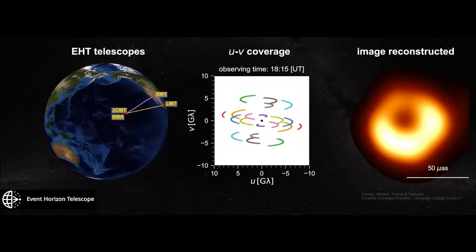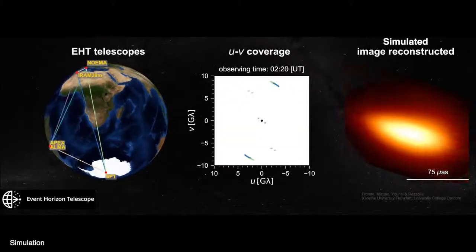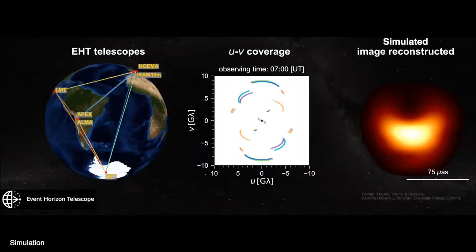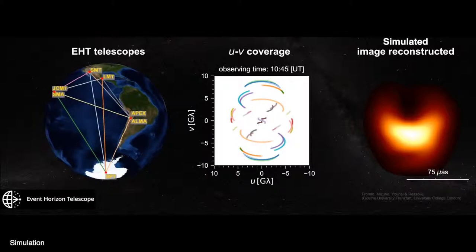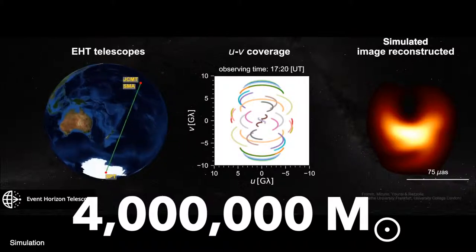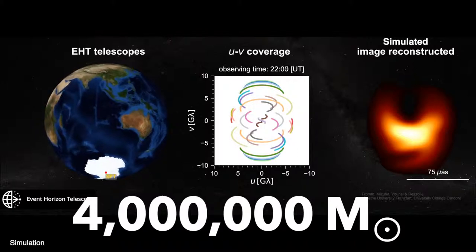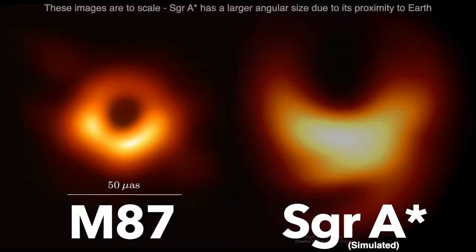But M87 was not the only black hole they looked at. They also observed the supermassive black hole at the center of our Milky Way galaxy, Sagittarius A-star. They haven't yet released an image of this black hole, but this simulation shows what it might look like. It's much closer, at around 26,000 light years away, but also much smaller, with a mass only 4 million times that of our Sun. It's also less active, only periodically gobbling up matter, and it would have much more variation over time, with matter orbiting every 4 to 30 minutes. That's probably why we'll have to wait a little longer to see the black hole at the center of our galaxy.